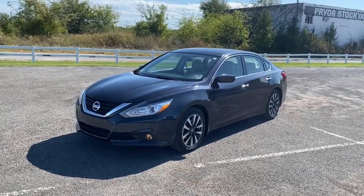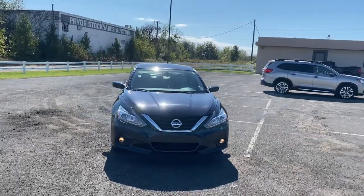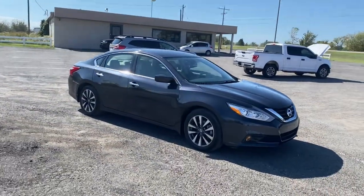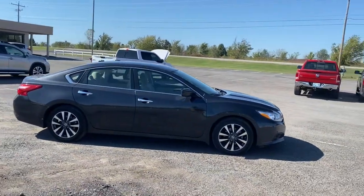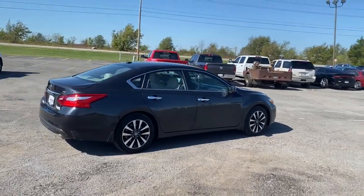Look no further than the 2017 Nissan Altima. This vehicle is an outstanding buy with fewer than 70,000 miles on the odometer. Here's a stylish, family-friendly Nissan Altima — the mid-size sedan with available all-wheel drive and standard driver-assist safety features.